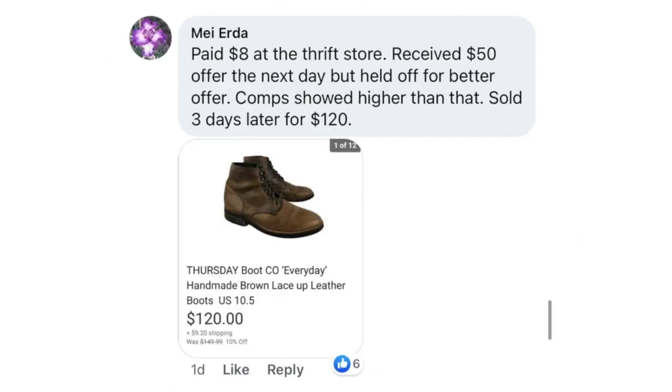May Erda paid $8 at the thrift store. Received a $50 offer the next day but held off for a better offer — comps showed higher than that. Sold three days later for $120. The item is Thursday Boot Company Everyday Handmade Brown Lace-Up Leather Boots. It is hard to discipline yourself when offers come right away, but if you do your research and be confident in your pricing, you can get those higher prices.